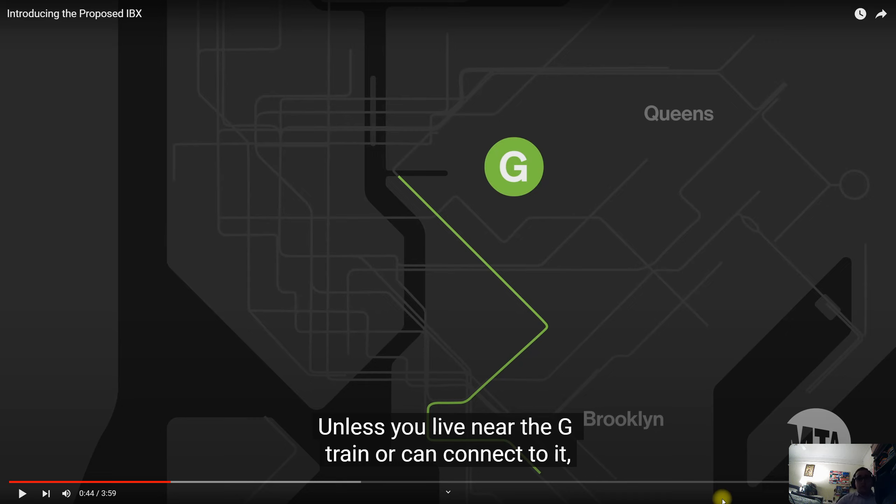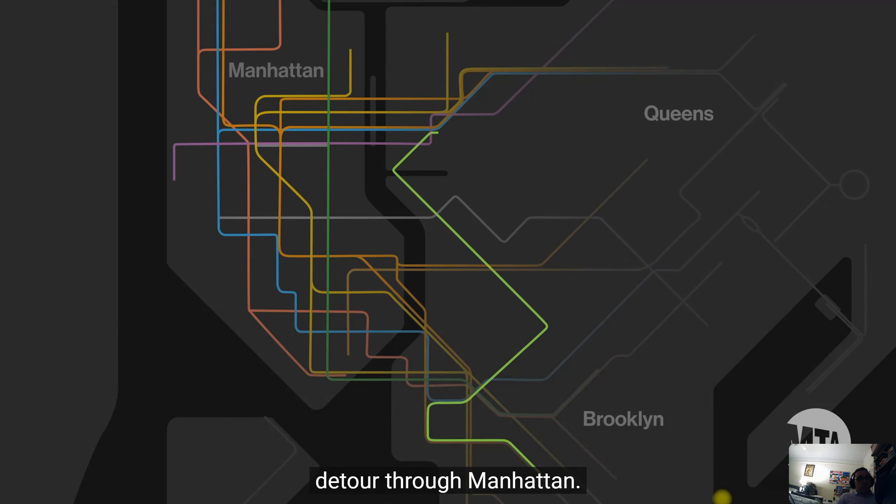If you live in the McDonald Avenue section in Brooklyn, to get to the G all you have to do is take the F down to Church. But they're definitely right, because if you live somewhere like Canarsie and you want to take the G, that's going to be quite difficult. If you live in Coney Island and you want to take the G, it's going to be a challenge. The point they're making here is how much easier it would be once the IBX project gets into play.